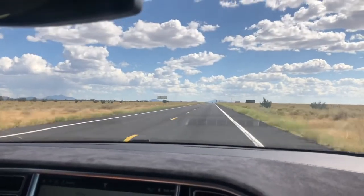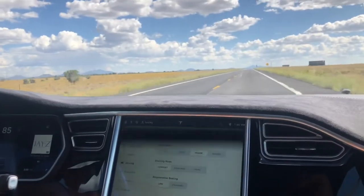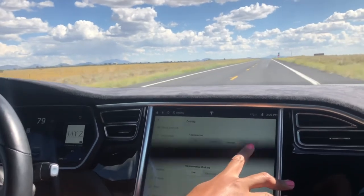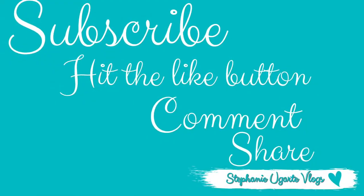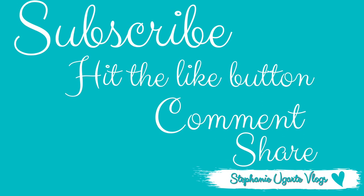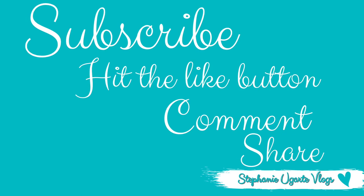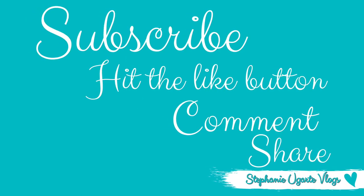That is it for today's video! Thank you so much for watching. I hope you guys had as much fun watching me test drive the Tesla S as I had recording the video for you guys. Please subscribe to my channel, hit the like button, comment, share, and I'll see you guys next time — bye!